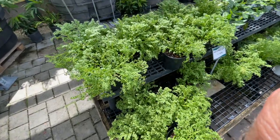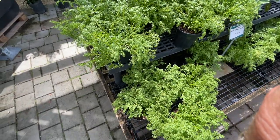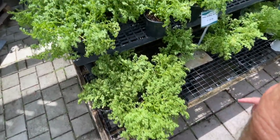Holly fern — super tough — you can just break off a stem, stick it in the ground, and it will grow a new plant.